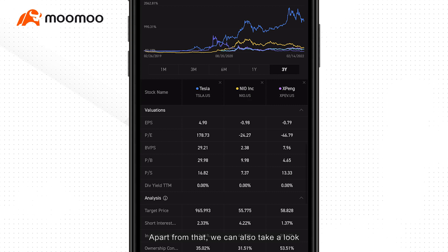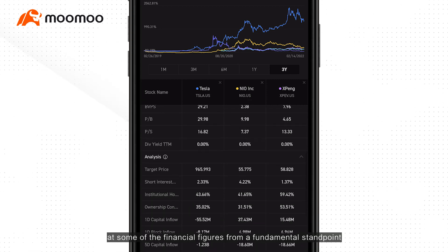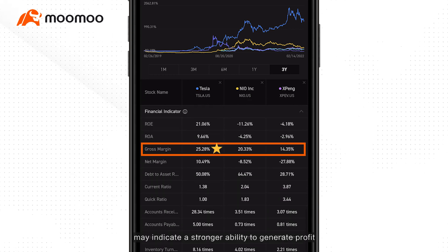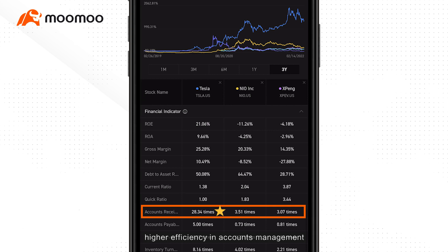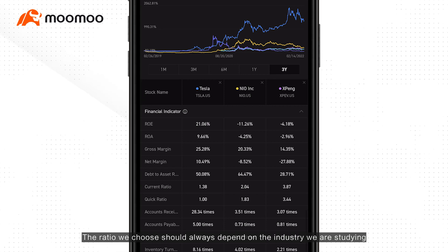Apart from that, we can also take a look at some of the financial figures from a fundamental standpoint. A higher gross margin may indicate a stronger ability to generate profit, and a good accounts receivable turnover means higher efficiency in account management. Please take note that the ratio we choose should always depend on the industry we are studying.